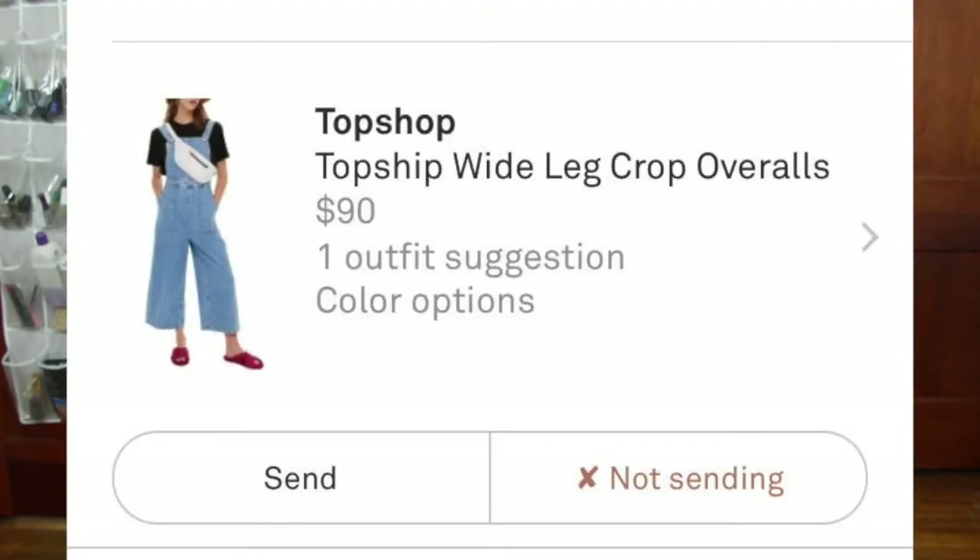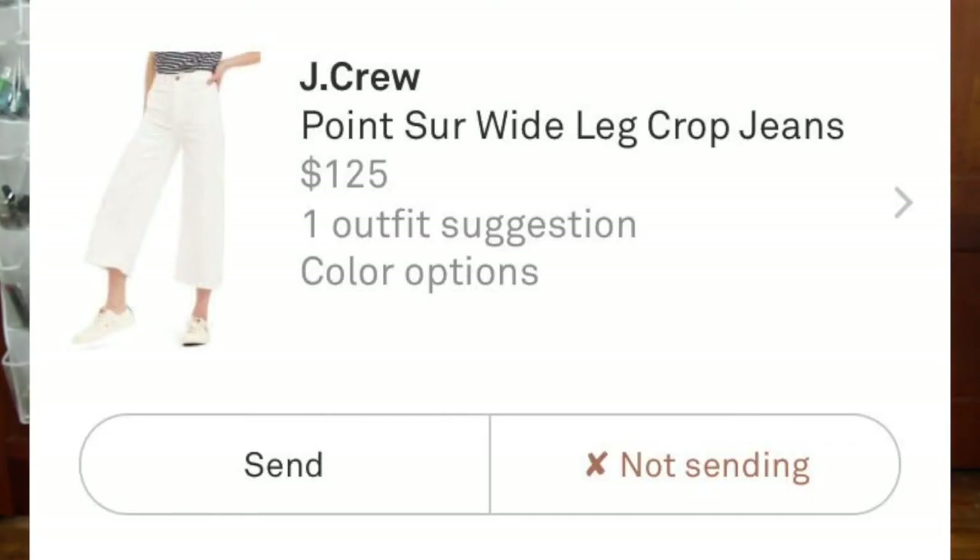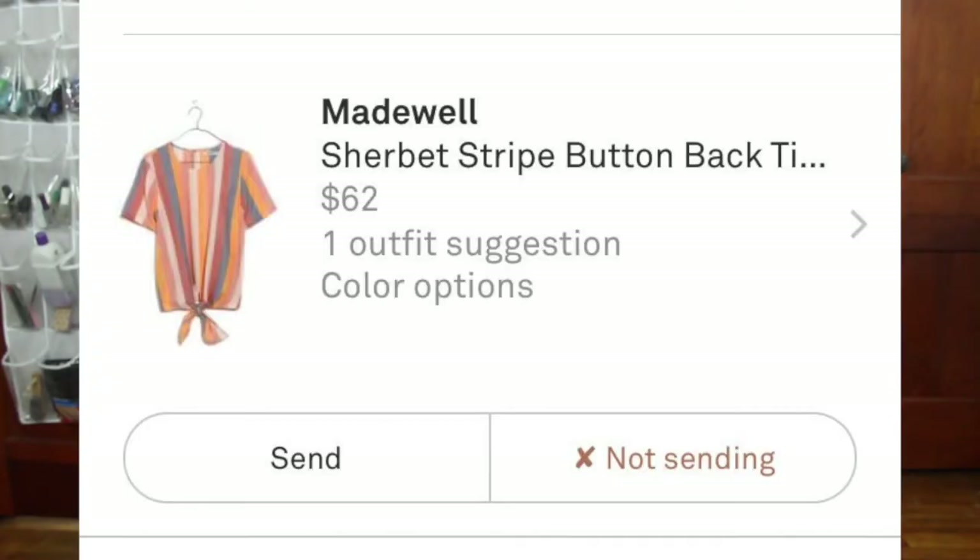With Trunk Club, they show you what's in your box before they send it out, so if there's stuff you don't like you can say don't send this and they'll swap it out. There were three pieces I rejected — a pair of wide-leg overalls that didn't match my style at all, a pair of wide-leg capri white pants I thought would look frumpy on me, and a top whose color scheme wasn't what I was going for.